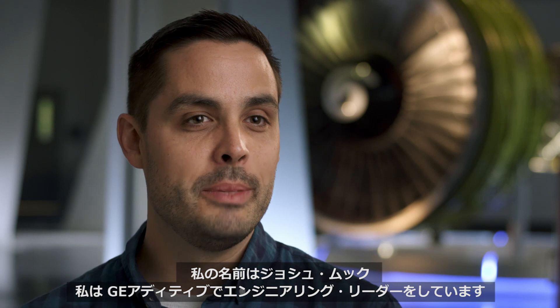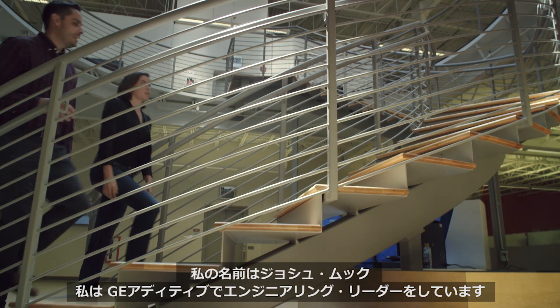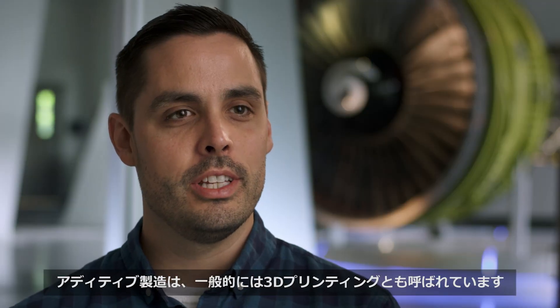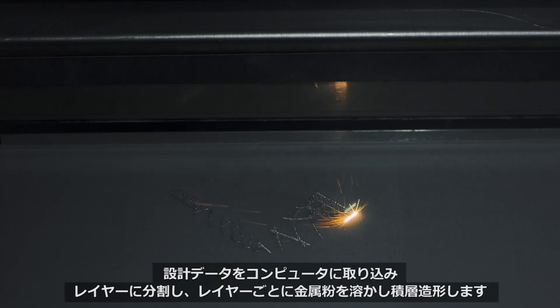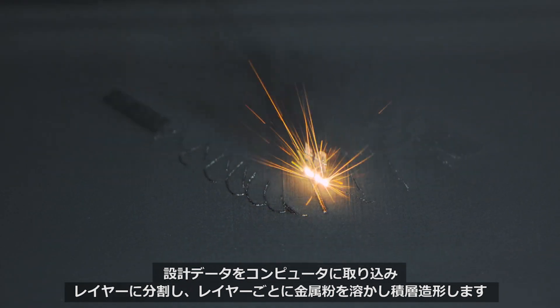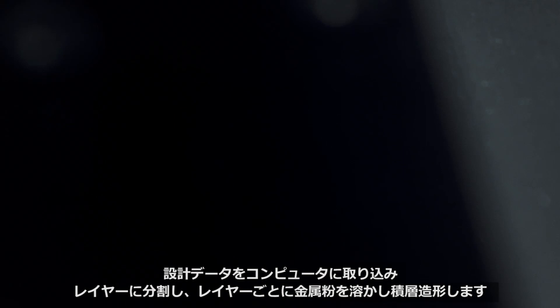My name is Josh Mook and I am an engineering leader at GE Additive. Additive manufacturing is essentially 3D printing, where you're taking a design file in a computer, slicing it into layers, and melting the individual powder particles layer by layer.